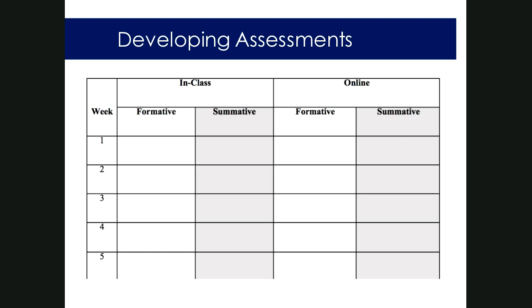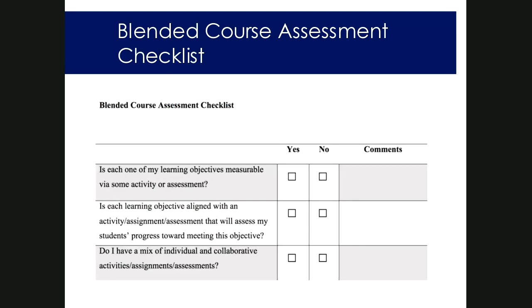The book's website also has a blended course assessment checklist. It's meant to help you think holistically: are all your learning objectives measurable? Have they been aligned with course components that let you observe student learning? Are you including a mix that really lets students showcase what they're learning in important ways?